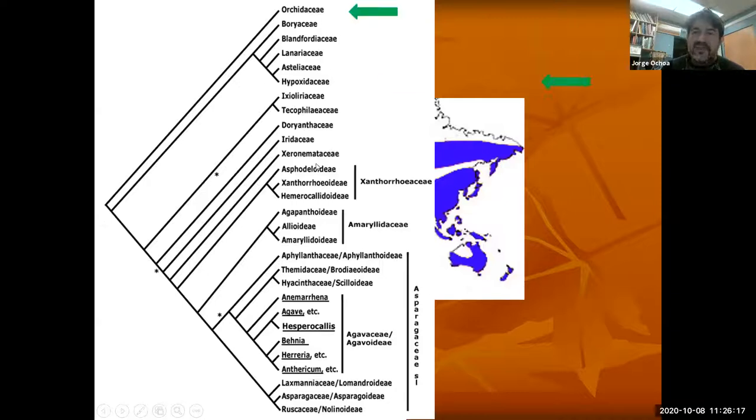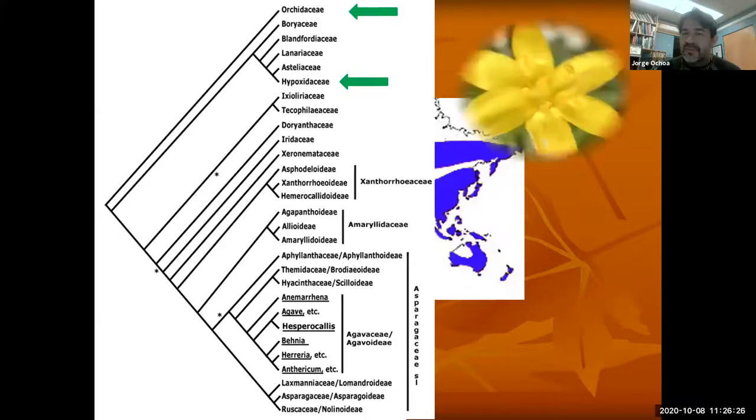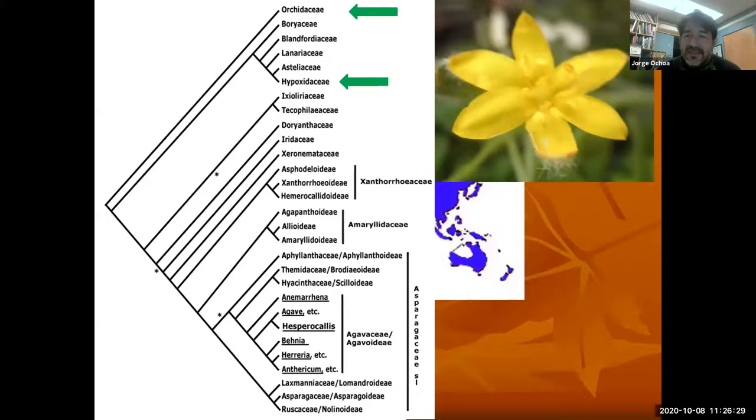They all came from one ancestor and eventually branched and became their own. Here's the Hypoxidaceae — this is going to be a group of tiny flowering plants, and they're saying this is going to be one of the closer relatives of the orchids. They don't look anything like orchids, so the ancestor of the orchid may have looked like this. As the orchid specialized, they changed dramatically and now have their own different parts.